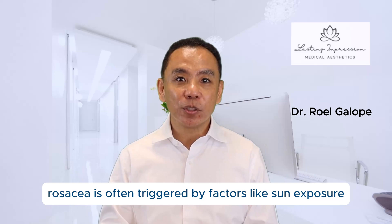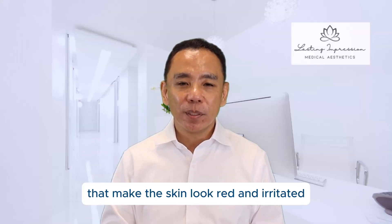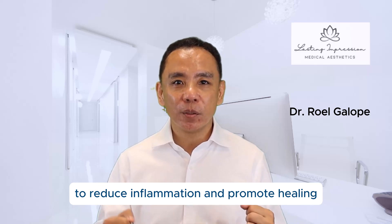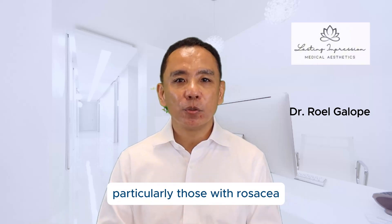Rosacea is often triggered by factors like sun exposure, spicy foods, or stress, causing flare-ups that make the skin look red and irritated. Red light therapy uses wavelengths of light that penetrate the skin's layers to reduce inflammation and promote healing without causing further irritation, making it an excellent option for people with sensitive skin, particularly those with rosacea.